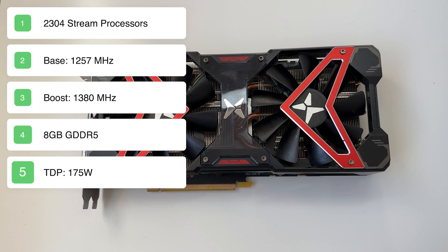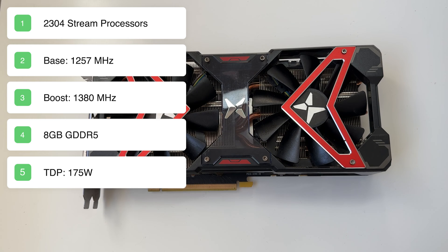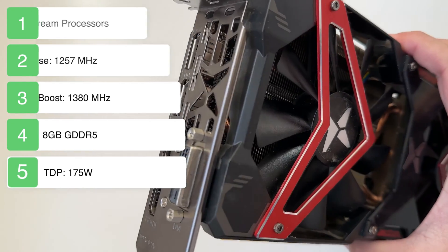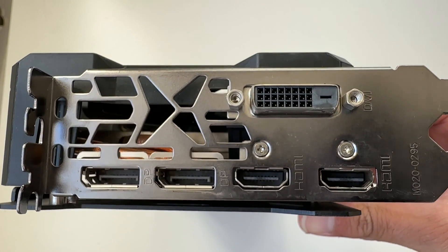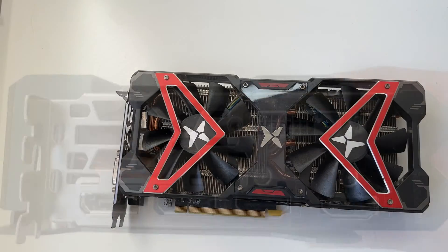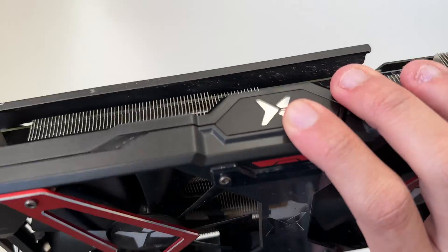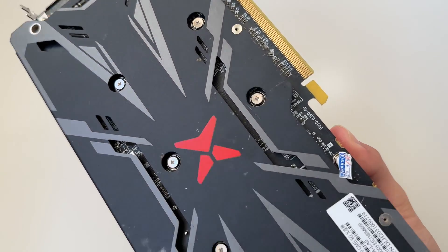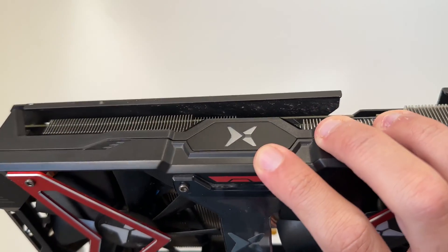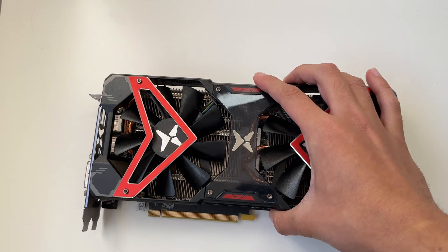This card has 2304 stream processors, a base clock of 1257 MHz, a boost clock of 1380 MHz, 8 gigabytes of GDDR5 memory, and a TDP of 175 watts — which is actually lower than that of the RX 580. It has two DisplayPorts, two HDMIs, and one DVI. It's also a very big card with a huge heatsink, two massive fans, a backplate to keep it straight, and LED lighting at the top — nice for a card of this age.